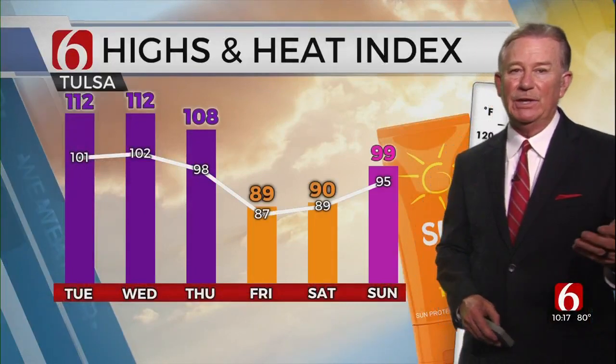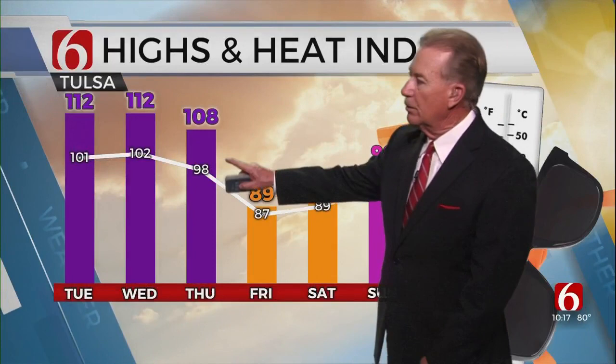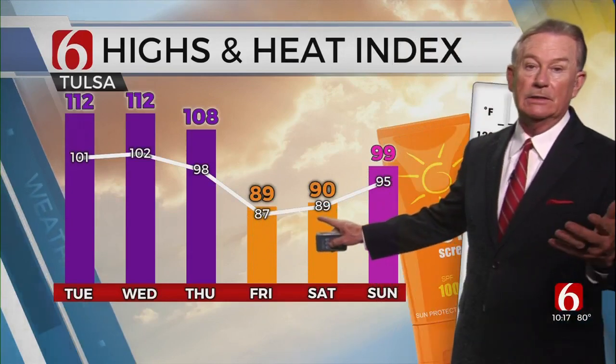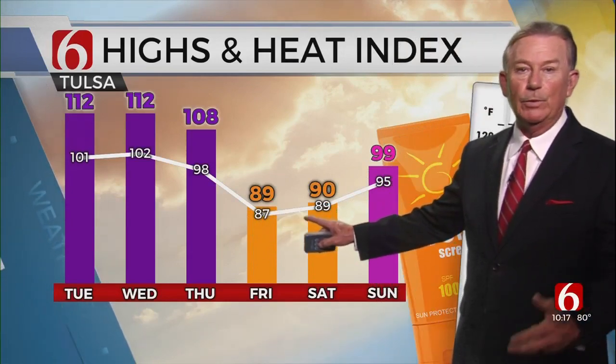Heat index values are pretty ugly for the next few days. Even as the boundary comes through with a few more clouds and an isolated shower chance on Thursday, the better chance is late Thursday night. We do get knocked down nicely for the weekend. But to get there, be ready.